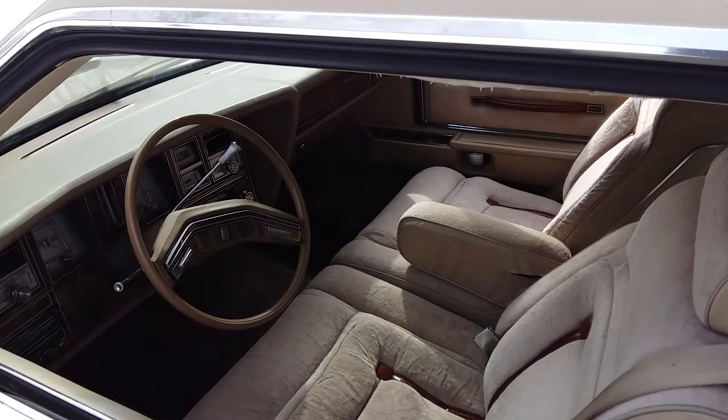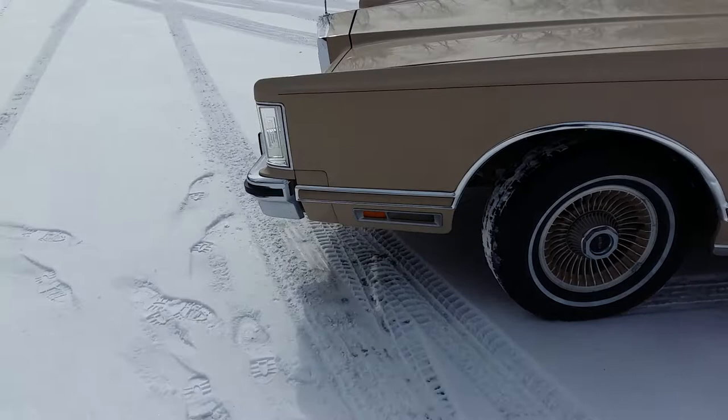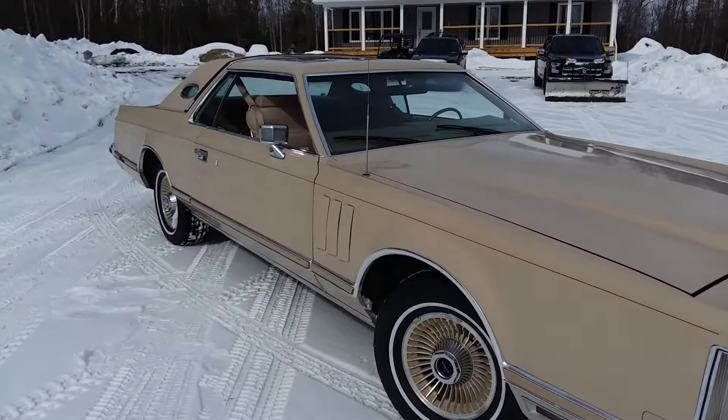It's kept in beautiful condition, almost like new, except the quarter vinyl roof needs to be replaced. Other than that, it's never been driven in the winter. A hundred thousand kilometers on it — like brand new underneath. Floats like a cloud down the road.